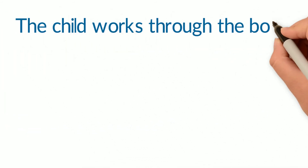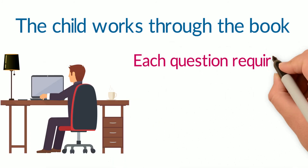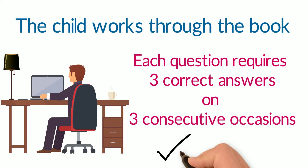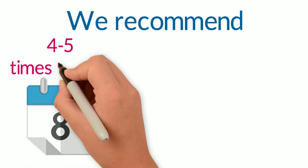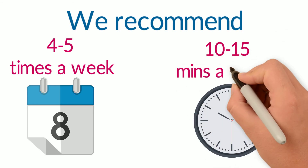The child works through the book at their own pace. Each question requires three correct answers on three consecutive occasions. We recommend the child works on 123 Maths four to five times a week for about 10 to 15 minutes a session.